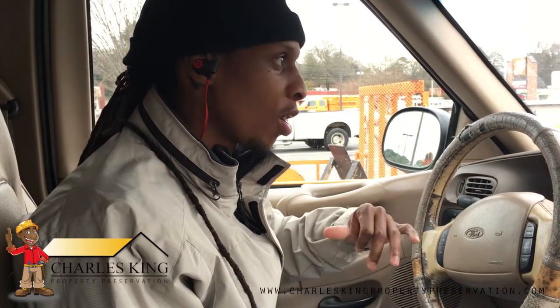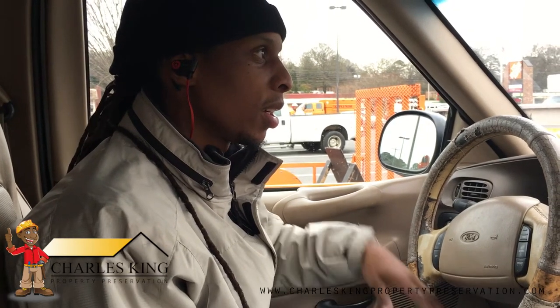Once again, my name is Charles, Charles County Property Preservation. This was a trip to Home Depot. Later.